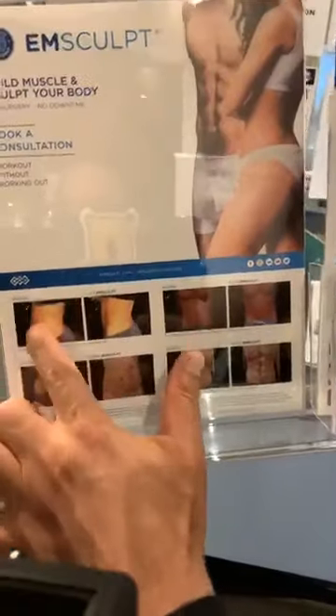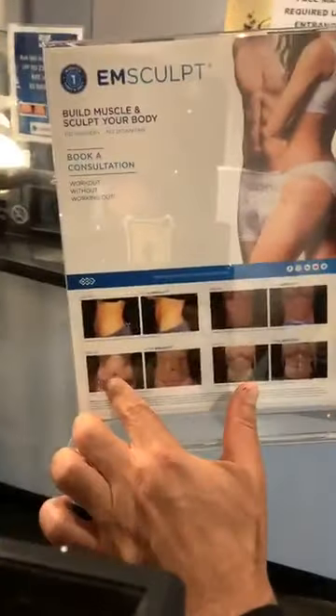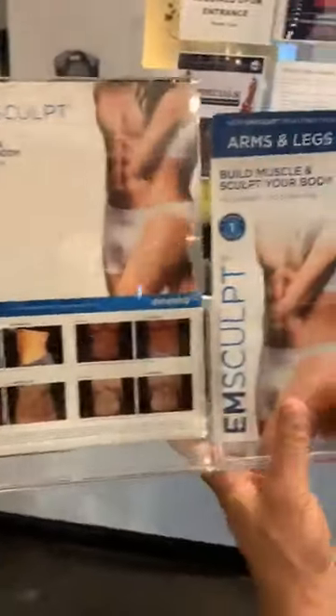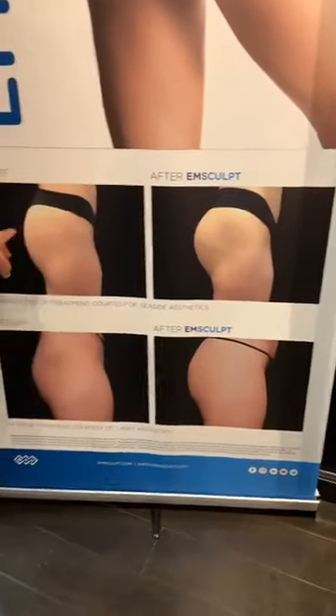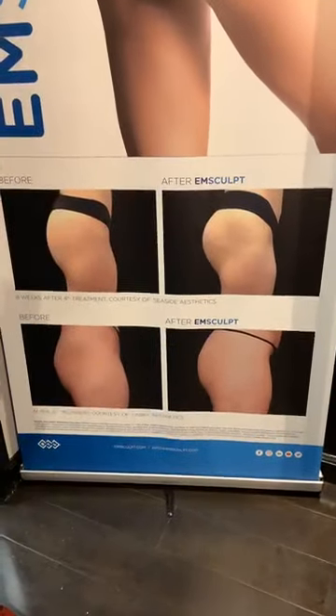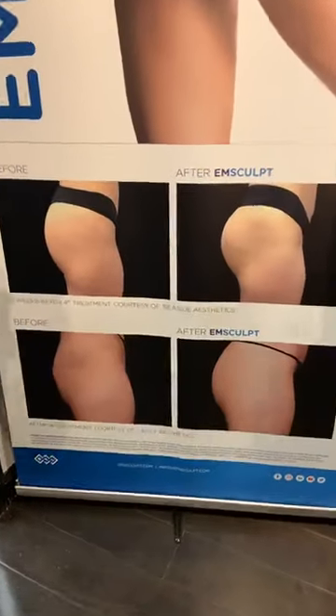Back to our EMSculpt results — these are real results on real people. When you place the EMSculpt and add some fat melting, you get some really impressive six-packs. Look at the lax skin before and the definition after — it's a really beautiful result. And look at these butt results — before and after the four-applicator EMSculpt butt protocol. You've gotta love it.